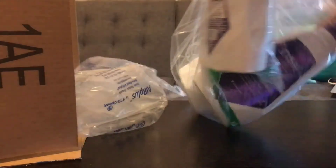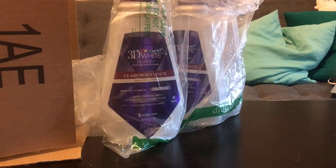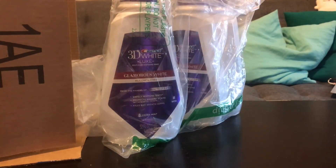Dr. Marashi is also a fan, lauding both the affordable price and the good results they deliver. Still, he does note that compliance with any at-home product is usually the main issue, so you'll need to use these every day for the entire duration of the two-week treatment cycle to see the best results.